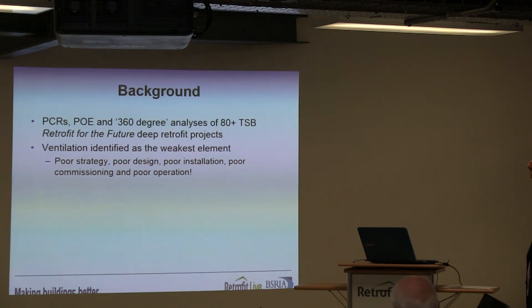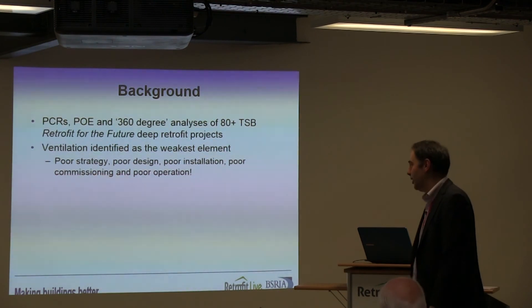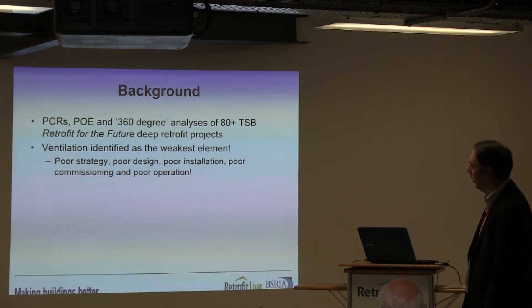A few of the findings from Retrofit for the Future and post-occupancy evaluation: the biggest issue screened out is that ventilation is identified as the weakest element — poor strategies, poor design, poor installation, poor commissioning, and poor operation.